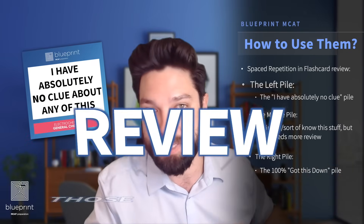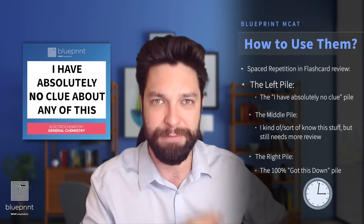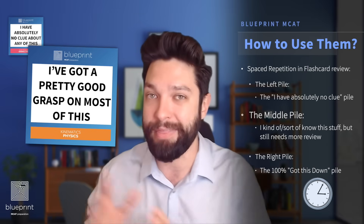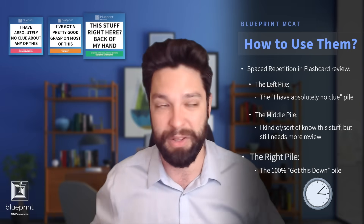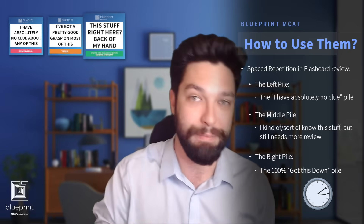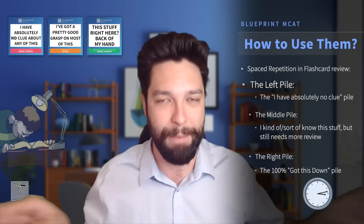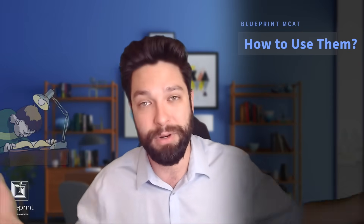Review those piles on a daily basis. The 'I have no idea' pile you review every single day — probably about 15 minutes depending on how many you have. If you get one right, it gets promoted to the middle pile. You go through the middle pile every two to three days, and if you get those right, they get promoted to the 'I totally know this' pile. You review that top pile once a week, maybe once every week and a half or two weeks. If you forget anything from that pile, it gets demoted. So it's this ever-living, ever-changing system that forces you to cover the material you're least comfortable with more frequently, and therefore you memorize it faster.